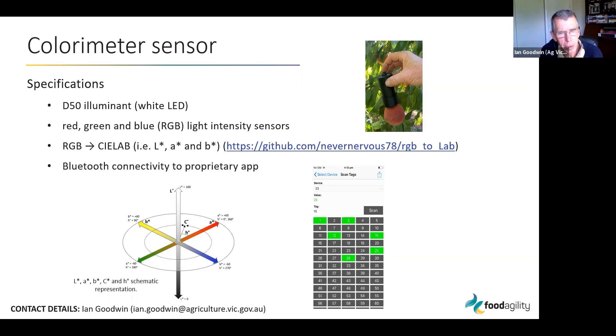The colorimeter sensor is a pretty simple device with a white LED illuminant and sensors for measuring red, green, and blue. That is then converted in the app to the CIELAB standard color measures of L*, a*, and b*. It also has Bluetooth connectivity, and Rubens Technologies have purposely built apps so data can easily be imported into a spreadsheet that can be put on a cloud, emailed, or exported however you want.